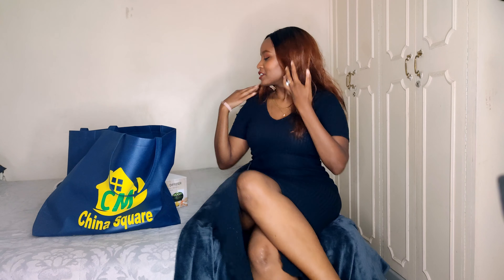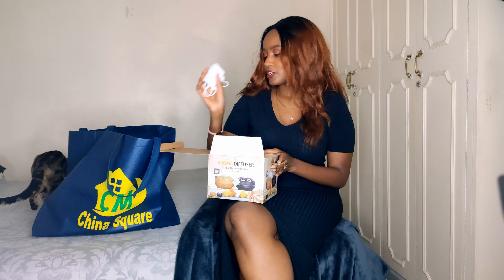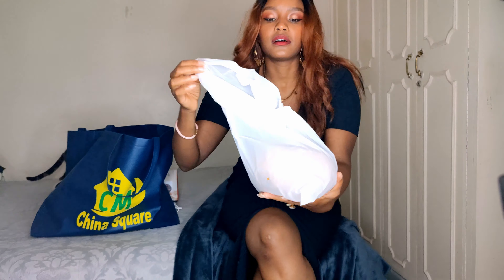Next I got this diffuser — I've been seeing these all over the internet. I have two cats and my house can get a little funky, so I prefer something more subtle than constantly using air freshener. I got this diffuser for 2,200 shillings. I specifically chose this one because it has a timer — you can set it for one, three, or six hours. This was the only type with that feature on that day.